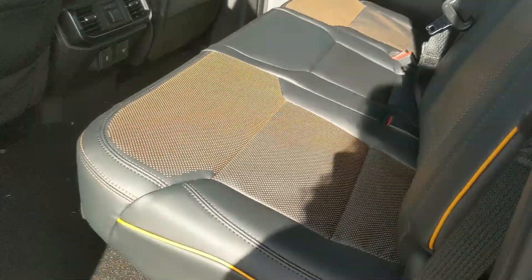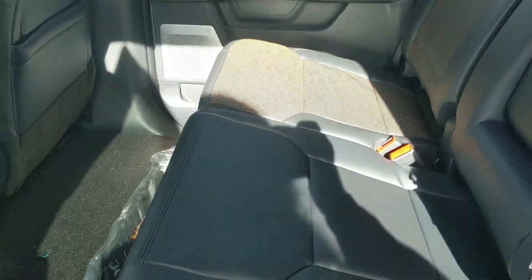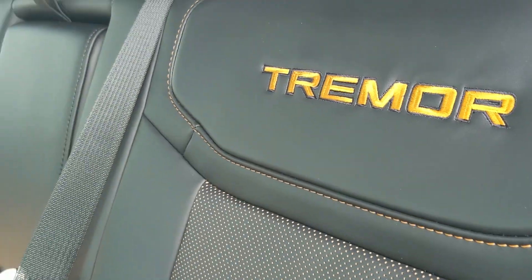Looking into the back seat, we have comfortable seating for three with a nice full leather interior. You've got the orange accents and the Tremor embroidery there.